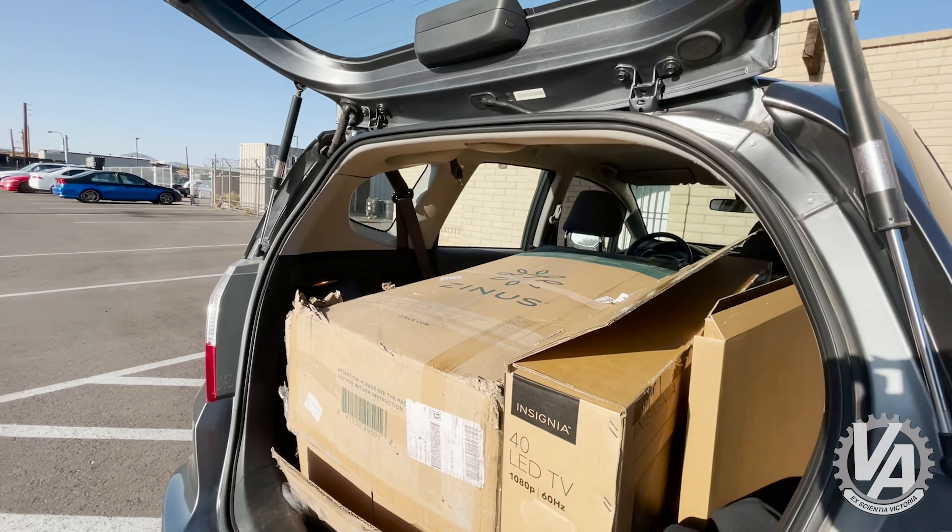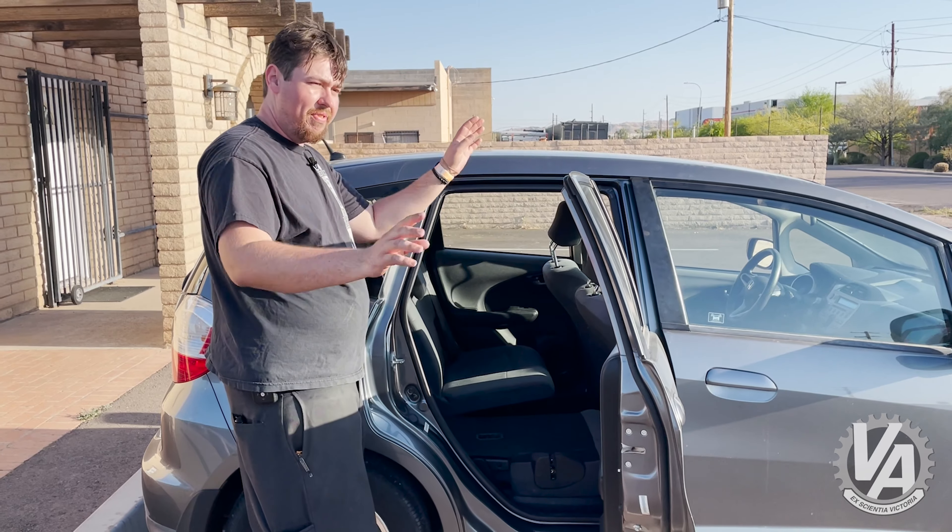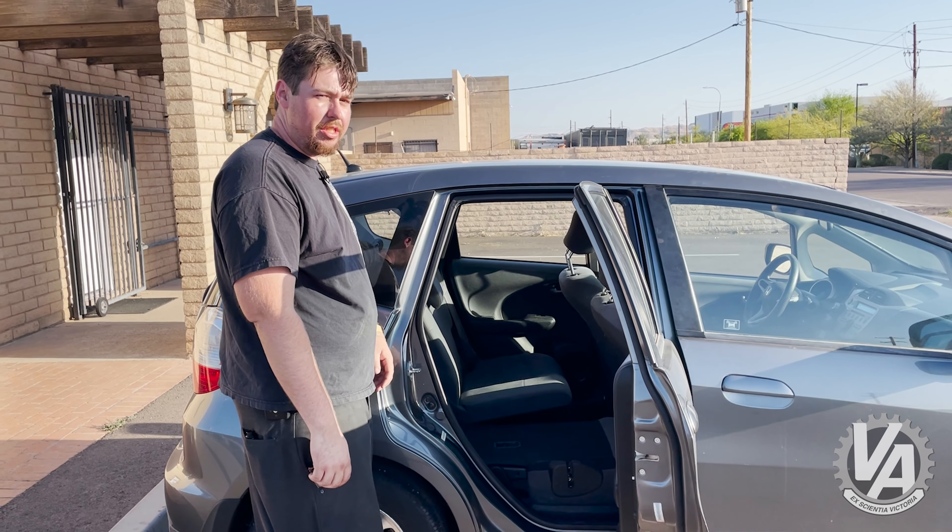I went to Walmart the other day and got a king-size mattress and a 40-inch TV. Fit perfectly fine, had room to spare. Put my groceries in the back seat in front of them too.